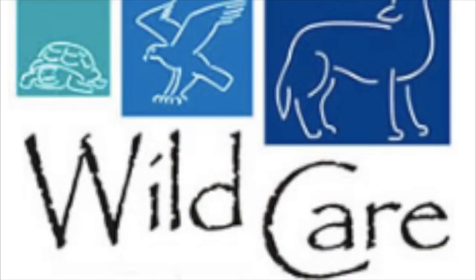Thank you Wild Care for allowing me to intern with you this summer. I had an amazing time and have learned so much. I'm really going to miss you guys.